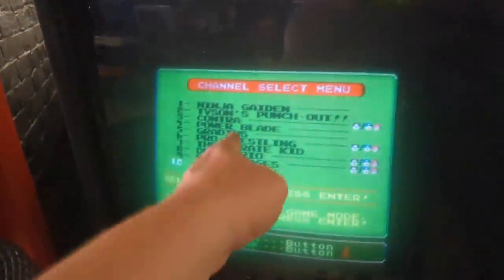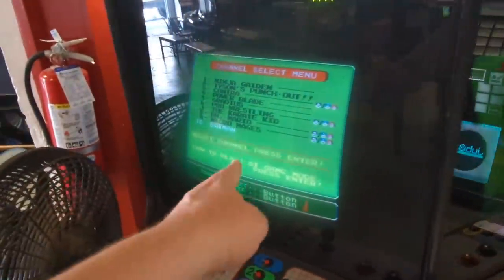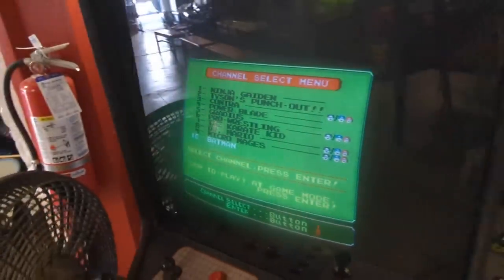This is a nostalgia overload. They got Power Blade in here? This one has Power Blade. They have Micro Mages on a Play Choice — that's an amazing idea. I've got to hook them up with my game, get some Yeah Yeah Beakies 2 on here, you know?